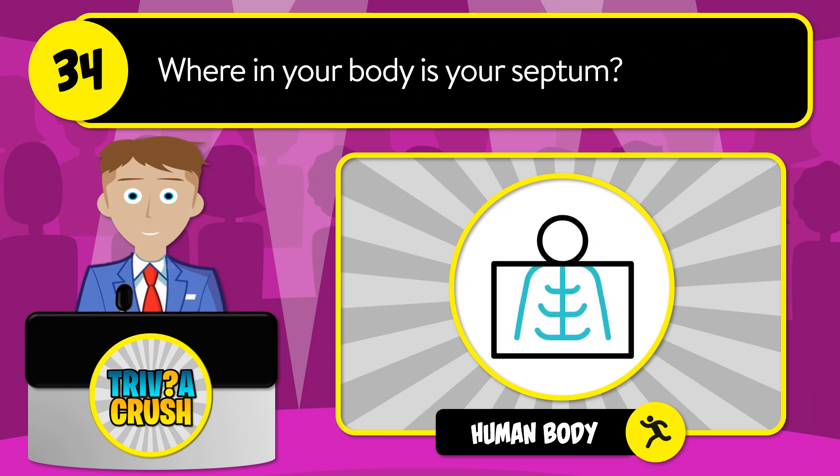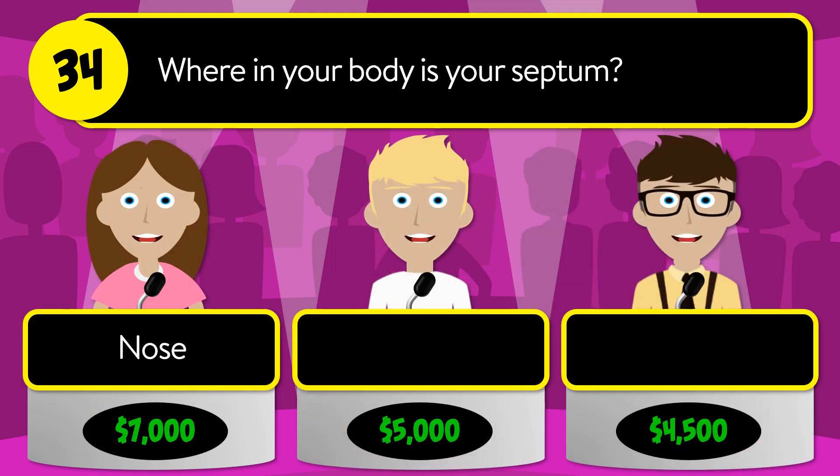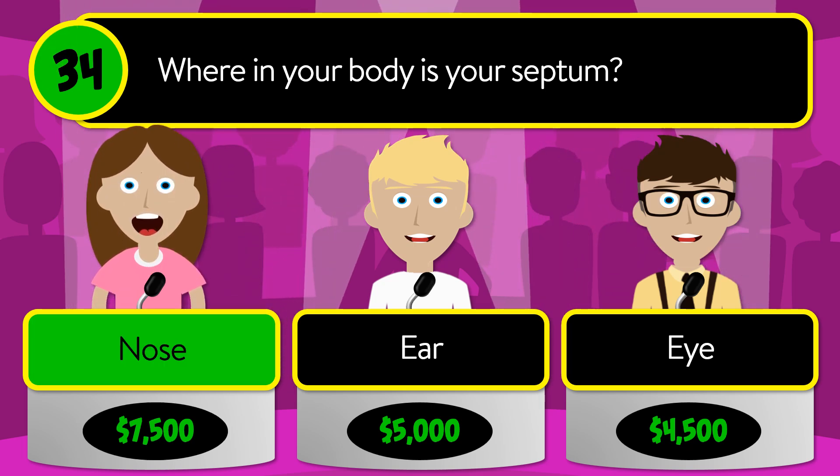Question number 34: where in your body is your septum? Is it nose, ears, or eye? The correct answer is nose.